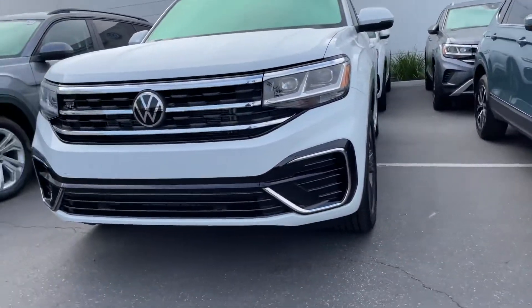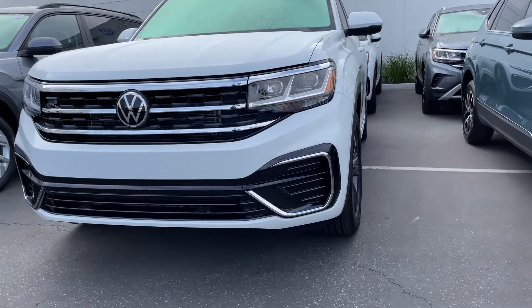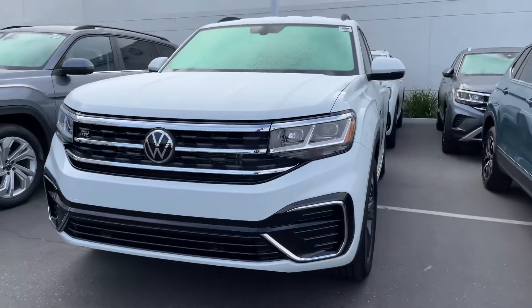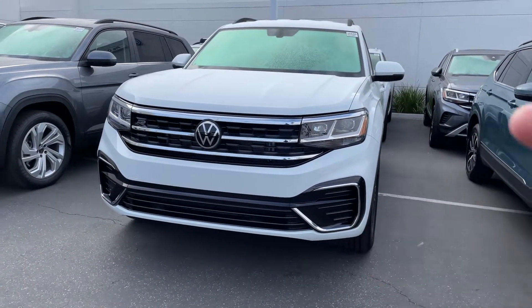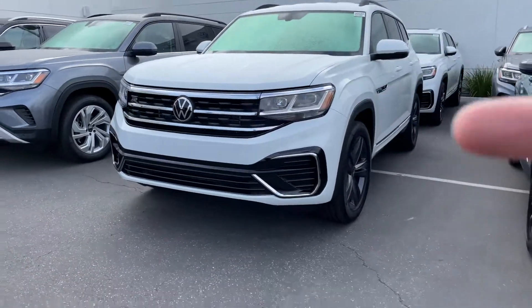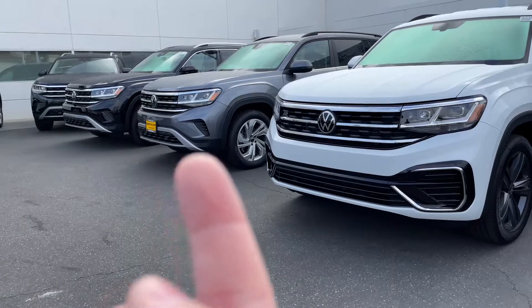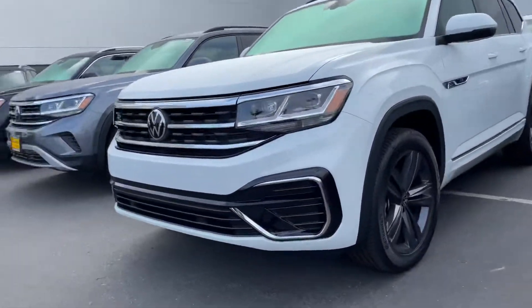I'm here in front of this gorgeous 2021 Atlas SE with Technology R Line. With the R Line, you get this blacked-out front as well as the blacked-out rims. As you can see, this is a non-R Line right here — so no blacked-out trim and no different rims.